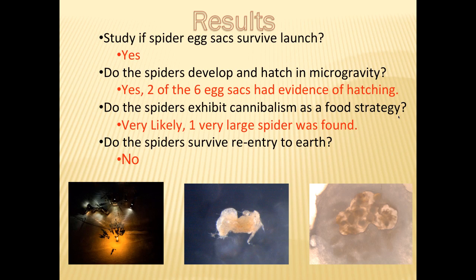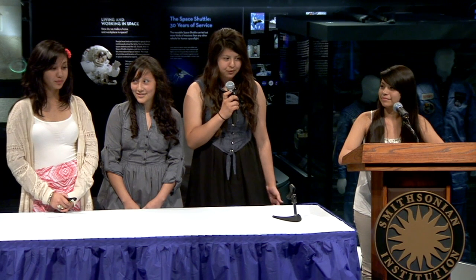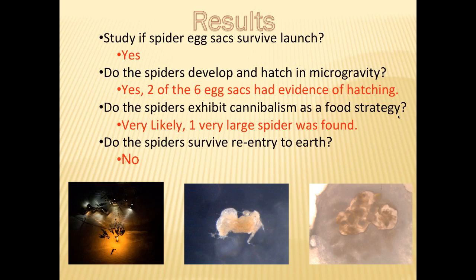The results to our essential questions are: yes, the spider eggs did survive launch; yes, the spider eggs did hatch — in fact, two out of the six egg sacs had evidence of hatching. It is very likely that the spiders practiced cannibalism as a way of survival, and as evidence, a very large spider was found. Sadly, the spiders did not survive re-entry to Earth. The first image shows the spiders after landing in Kazakhstan. The second image shows the very large spider that was found, and if you look closely at the last image, it shows the spider eggs that developed but never hatched.